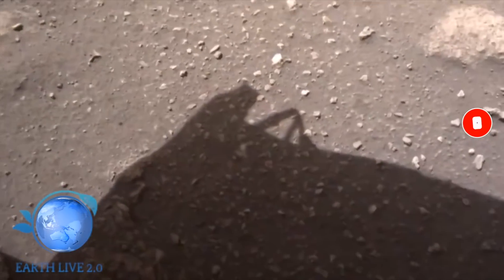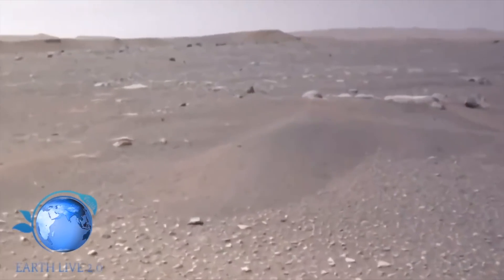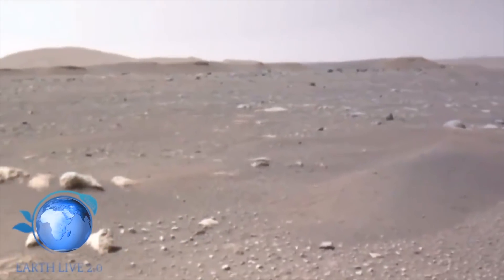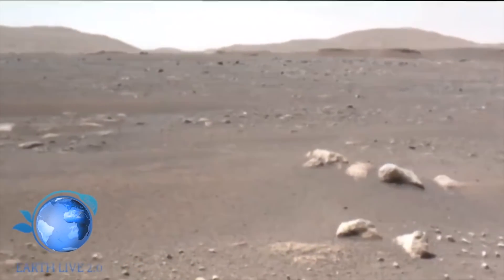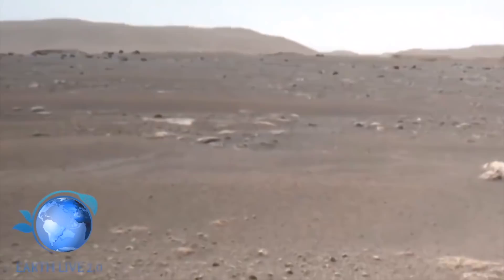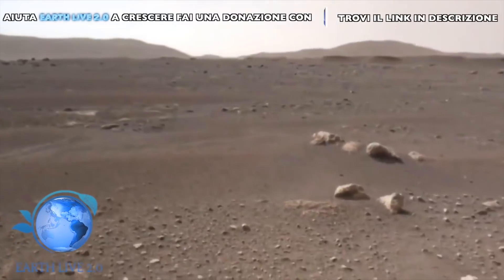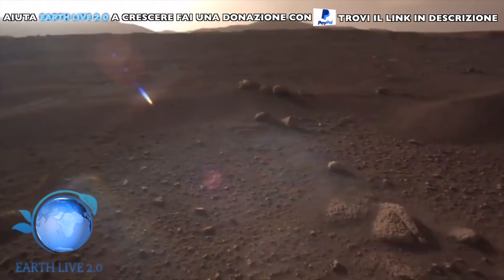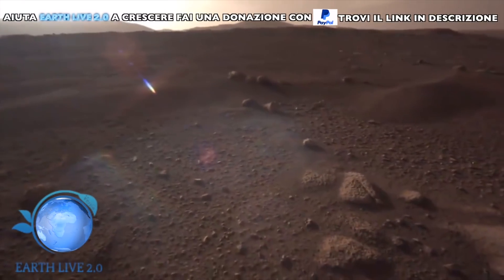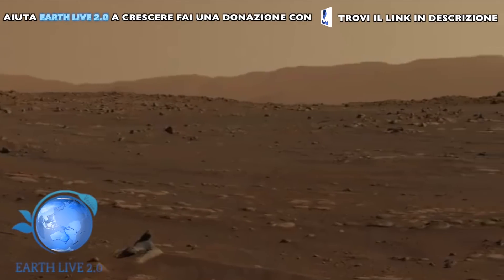Alle dichiarazioni di Waring si aggiungono le famose teorie che la NASA ha stabilito un paesaggio identico a quello marziano sull'isola di Devon. I complottisti più incalliti affermano che il rover Perseverance, come Opportunity e Curiosity, non ha mai viaggiato nello spazio, tantomeno è atterrato su Marte. Perseverance sarebbe conservato in una delle strutture della NASA, mentre l'agenzia spaziale statunitense avrebbe schierato una versione più piccola del rover sull'isola di Devon.